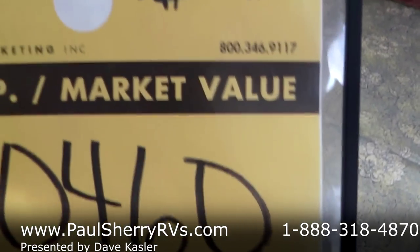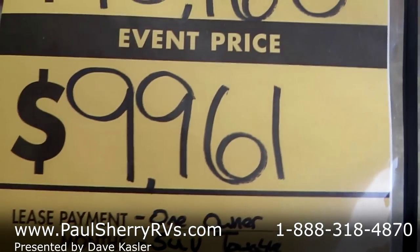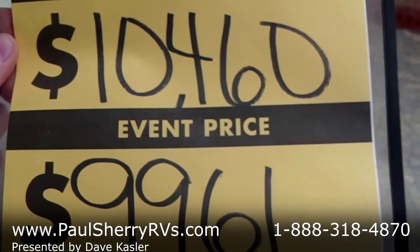It retails at $10,460 and the sale price is $9,961. We guarantee all of our work, so give us a call and let us know when you can come in. Thank you very much.